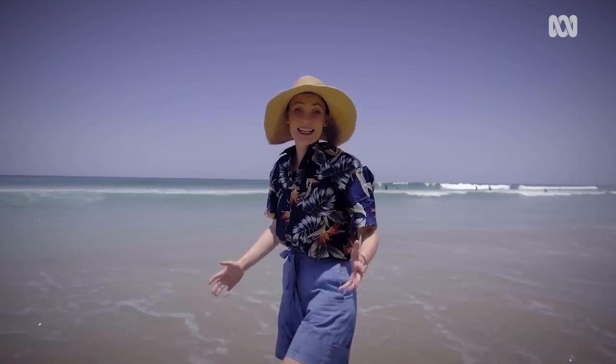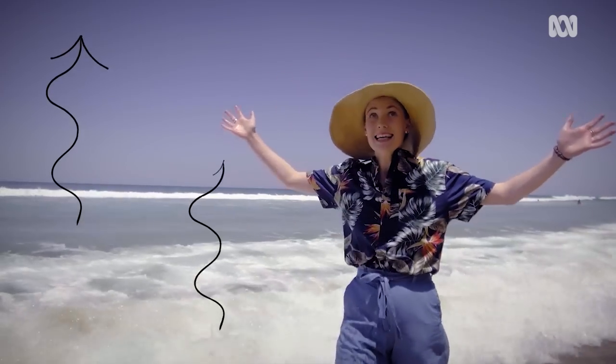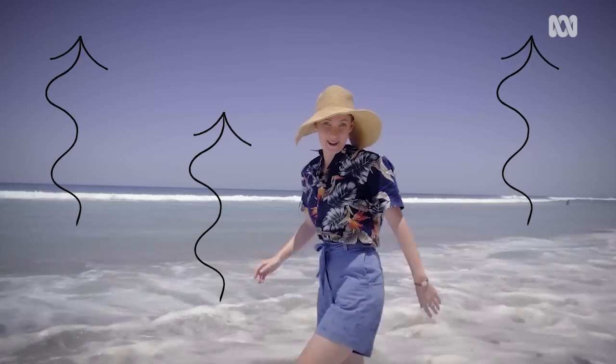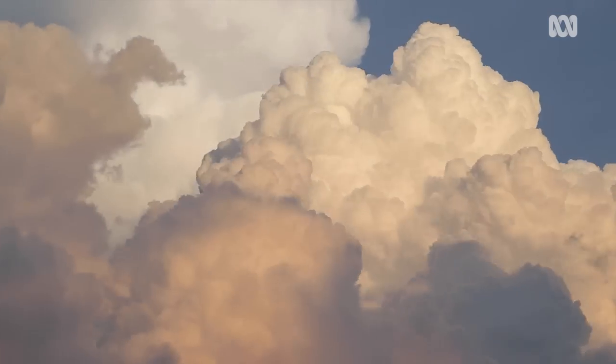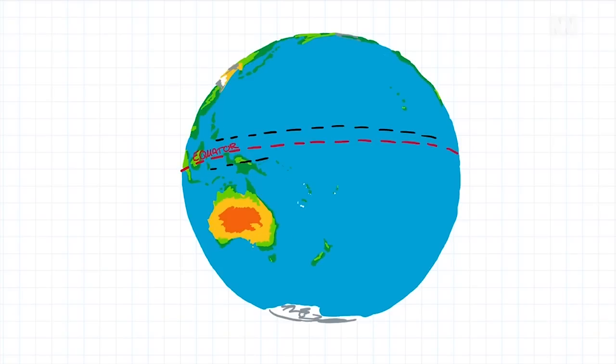For a cyclone to form, you need nice warm water — more than 26.5 degrees. You also need humid rising air to give moisture to the storm. Plus, you need to be at least 500 kilometres away from the equator for the Coriolis effect to kick in.